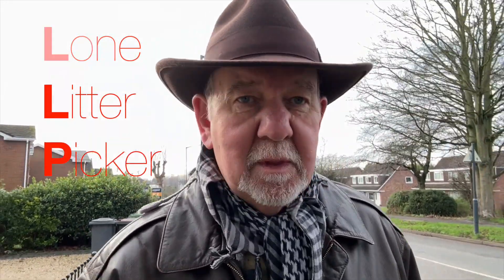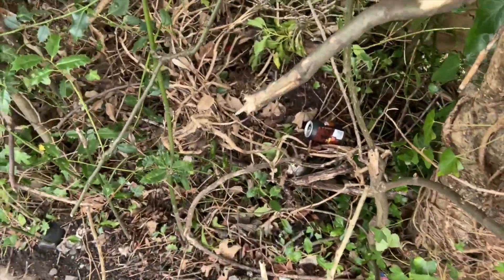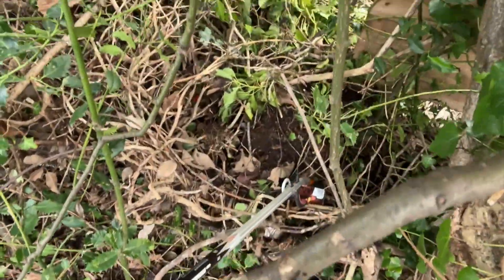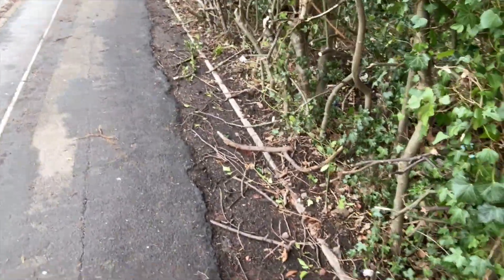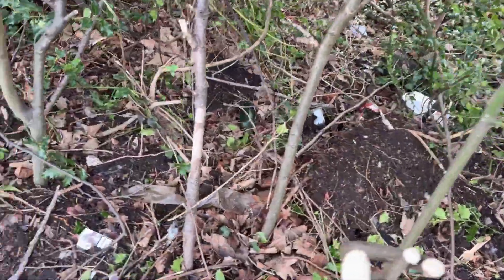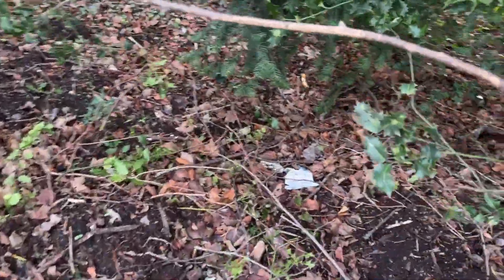Here we are at The Chase, and look — that's what I'm talking about, the hedge is quite full of litter. Look, there's loads of it. I'll try my most diplomatic approach and see if I can go into The Chase — the front door's open — and have a word with somebody, and see if they're going to pay any attention to all that.